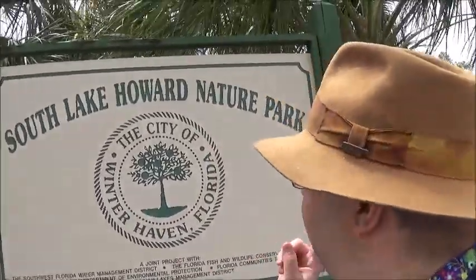Hey everybody, this is your President, the Presidential Tourist, back with another video. I'm currently in Winter Haven, Florida at the South Lake Howard Nature Park. It's one of the parks that's been on my list I've been wanting to visit and check out, see what part of nature we get to see, get to be in the sun. It's a beautiful day, kind of warm but not too bad, it's a little bit breezy.